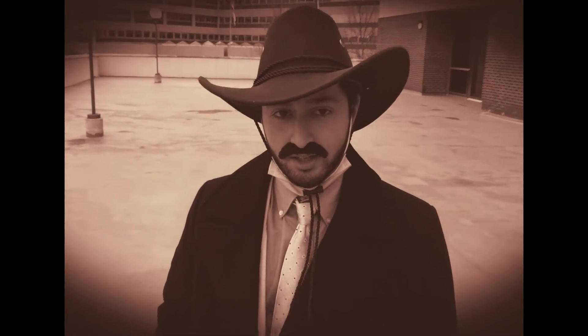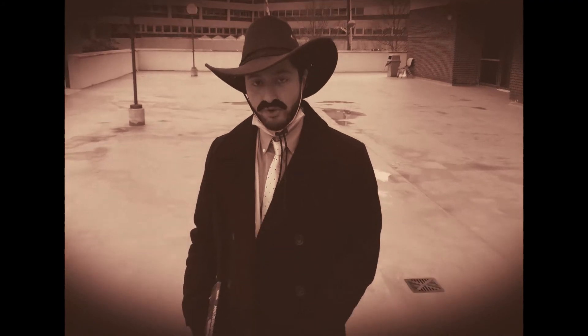Lonnie, stop. We both know there's only one way to settle this. You gotta ask yourself: do you feel lucky? Well, do ya? What species of scorpion sting is associated with pancreatitis? It's the Trinidadian. Yes, I know, Lonnie. And polycystic kidney disease is carried on chromosome 4.